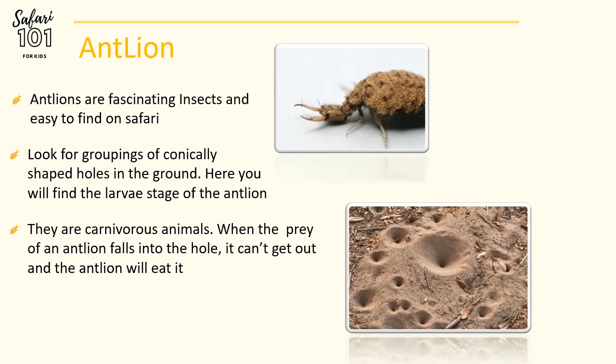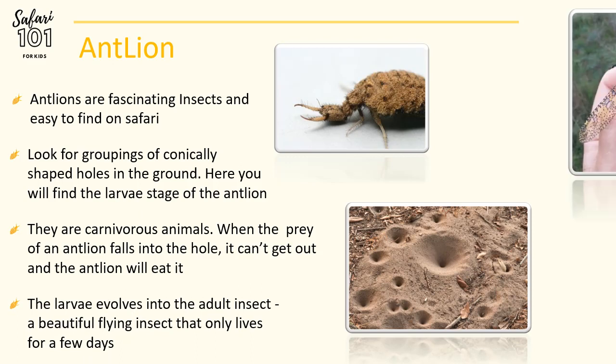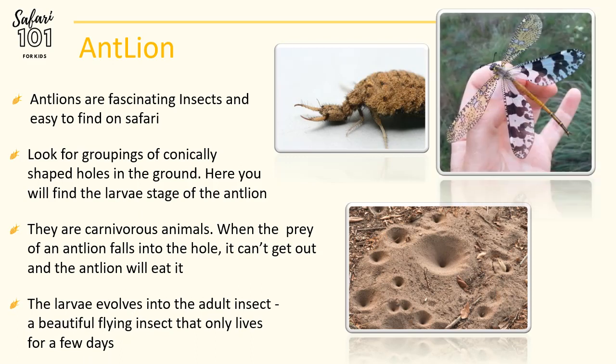It almost works like an avalanche. As the prey is trying to walk up the sides of the conical hole, the sand on the side continuously falls into the bottom of the pit. The prey ends up in the middle of the bottom of the pit, where the Antlion will be waiting. The larvae stage eventually evolves into the adult stage, which is a beautiful flying insect that only lives for a few days.